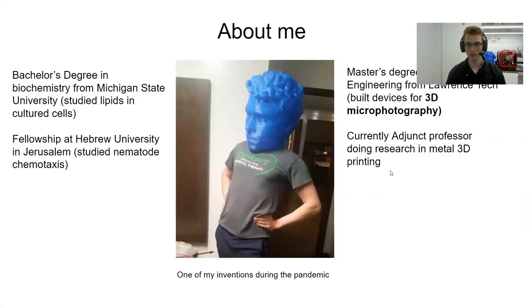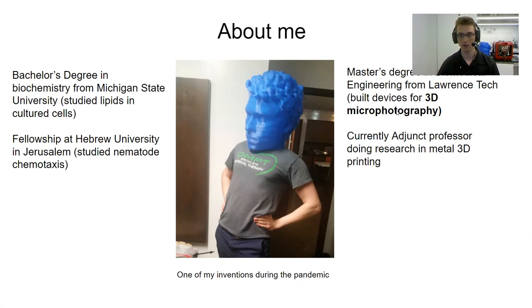A little bit about me. I have a bachelor's degree in biochemistry from Michigan State University. I've also studied nematodes — these are little worms — at the Hebrew University in Jerusalem. My master's degree is in biomedical engineering from Lawrence Tech, where I studied 3D micro photography, and that's what got me interested in numismatic photography.